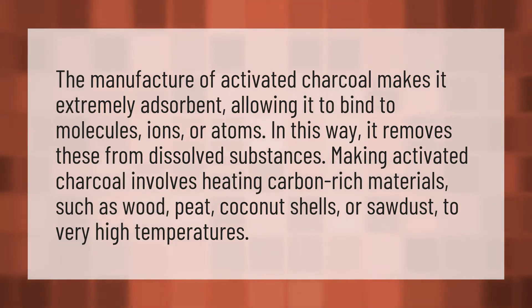The manufacture of activated charcoal makes it extremely adsorbent, allowing it to bind to molecules, ions, or atoms. In this way, it removes these from dissolved substances.